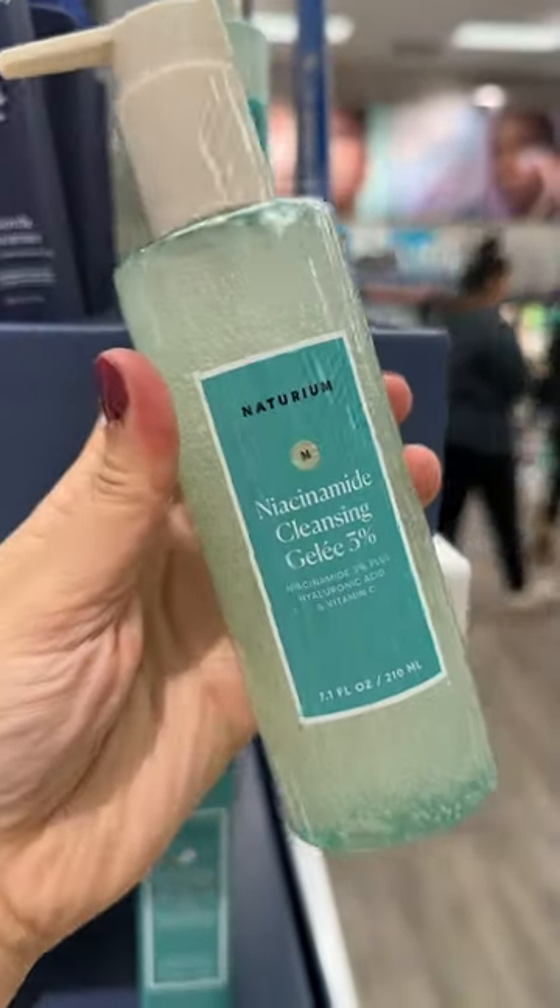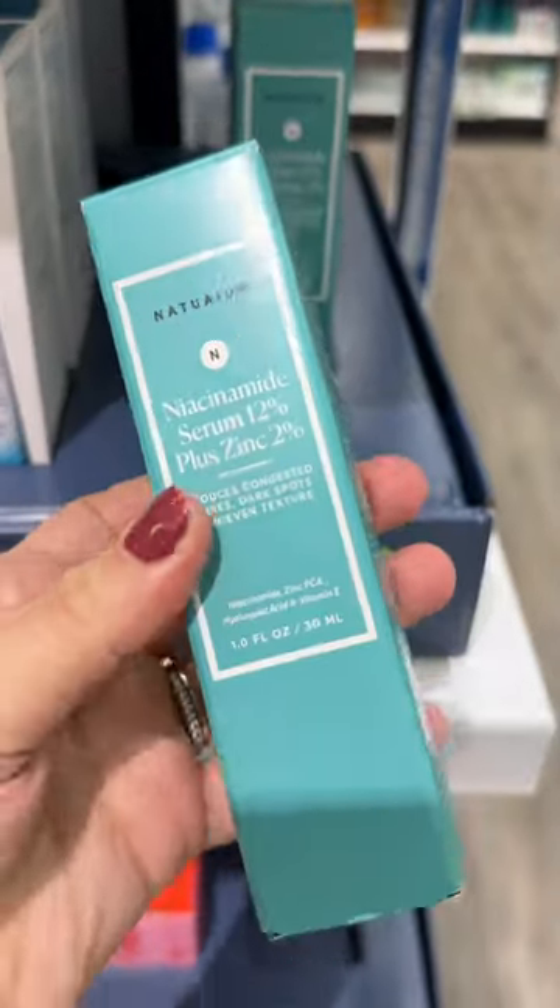And lastly, my two favorite products by Naturium: the Niacinamide Cleansing Gel and Niacinamide Serum.